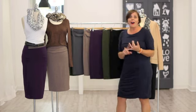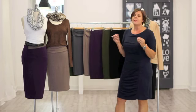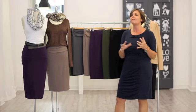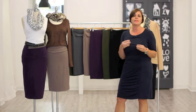Then we've also got the midi pencil skirt — so exciting. This is it here. It's a little bit longer; it comes just below the knee. We doubled up the fabric so it's a little bit thicker. A lot of you have expressed how you love the jersey but would like it to be a little bit thicker, so we did that — we doubled it up.